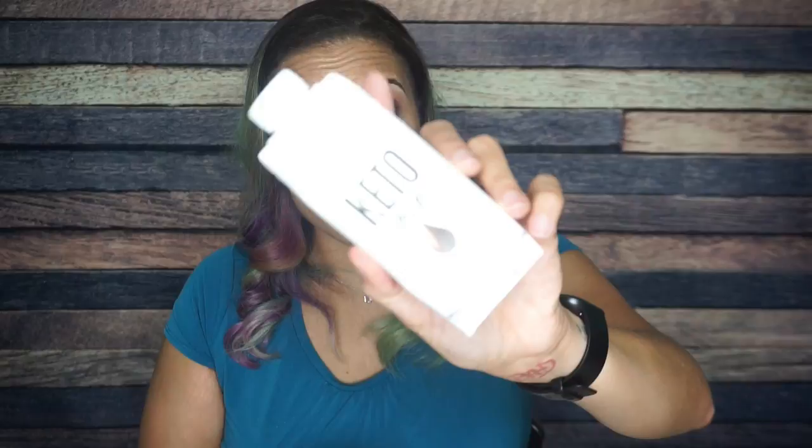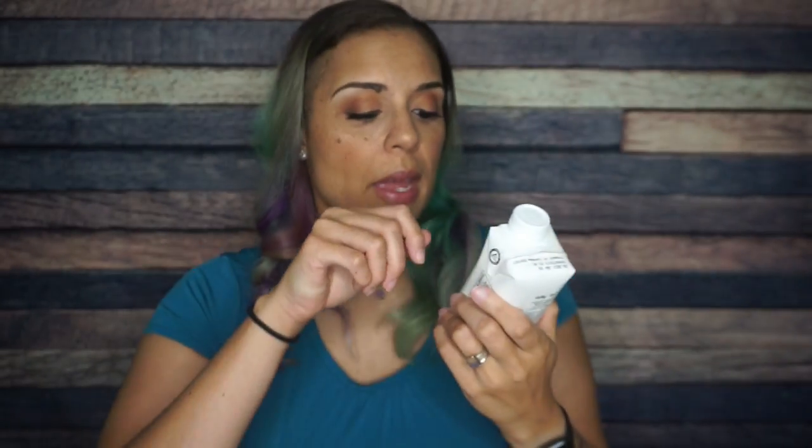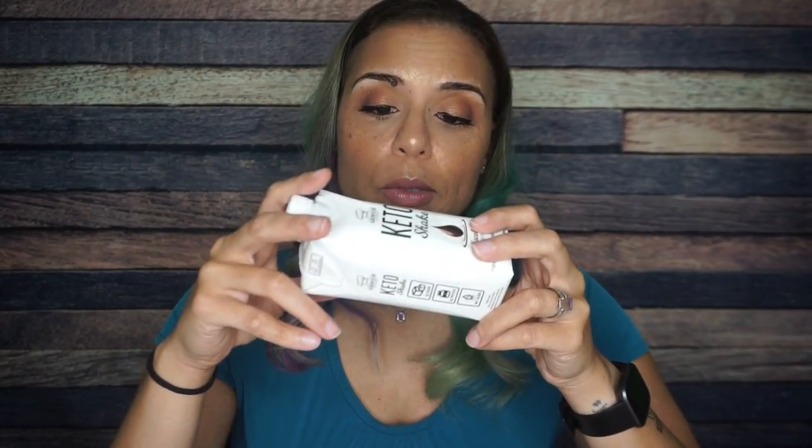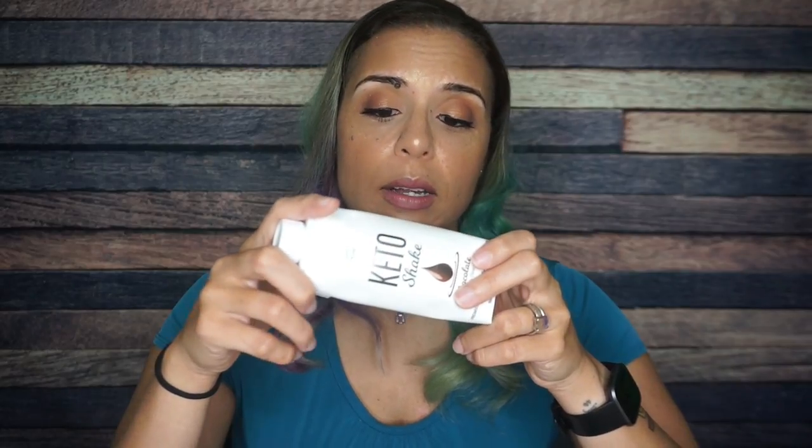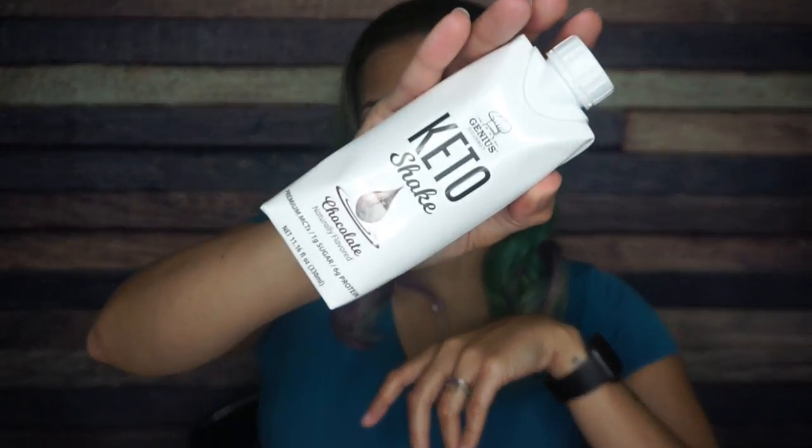Another Genius Gourmet product — they have a chocolate keto shake. Serving size is one drink: 170 calories, 15 grams of fat, five total carbs, one fiber — four net carbs — and six grams of protein. Ingredients: water, MCT, milk protein isolate, cream, cocoa powder. It's basically an MCT shake. I don't know if it has enough fat to be a meal replacement, but if you miss chocolate milk on keto, this might be a good option.